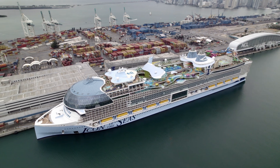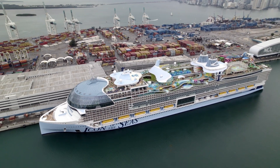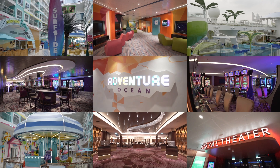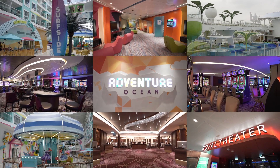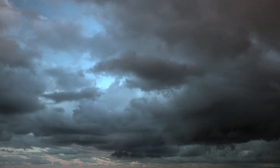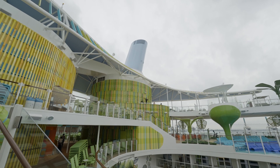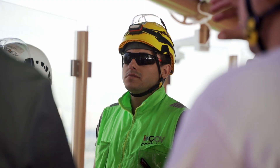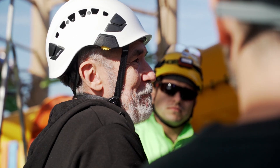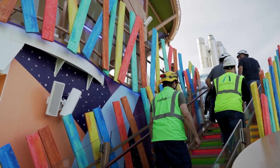Welcome aboard the Icon of the Seas from Royal Caribbean. Designed to accommodate over 7,600 passengers, it offers unmatched innovation and more than 60 distinct entertainment options. The constant battle against the marine environment is a familiar challenge for any ship. In a long-standing partnership with Control AV, we have tailored robust sound systems specifically designed for those demanding conditions.